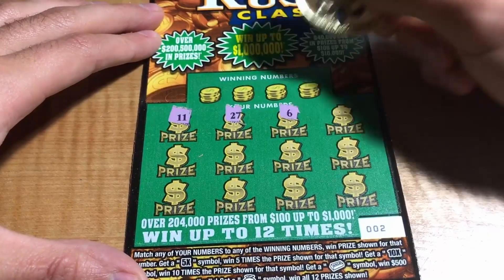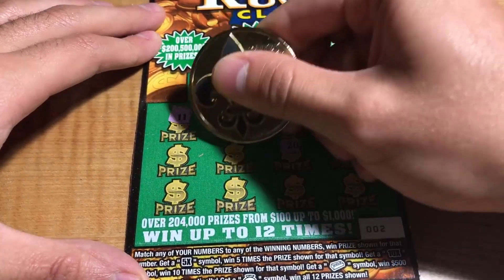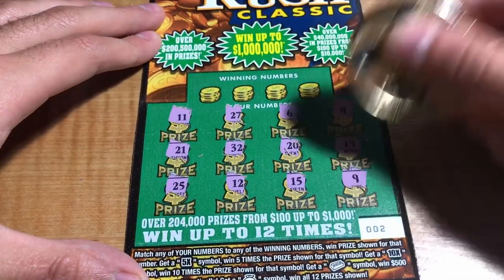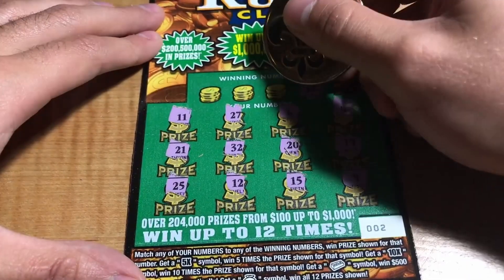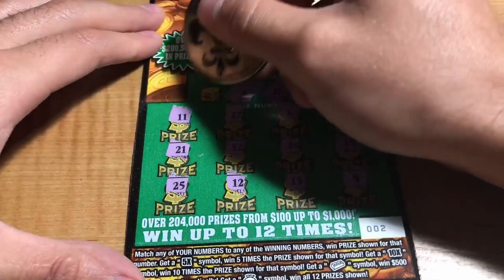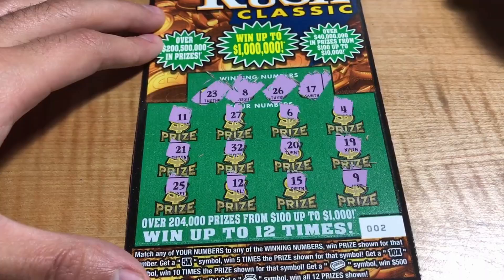Ticket number 2: we have 11, 27, 6, 4, 19, 20, 32, 21, 24, 25, 12, 15, and a 9. Winning numbers are 17, 26, 25, and 27 — we got the 25 and 27 but no match on the ticket. No match.